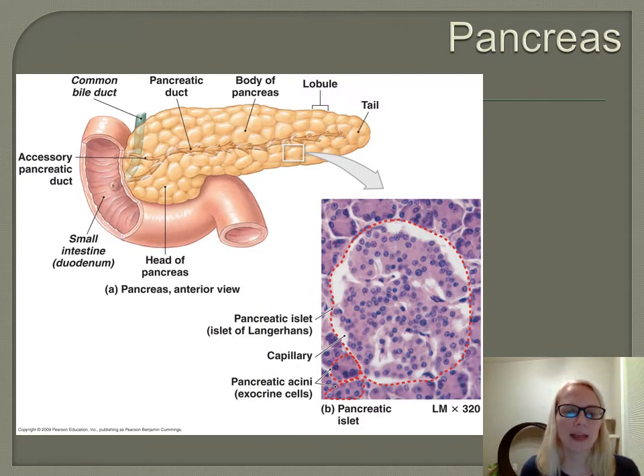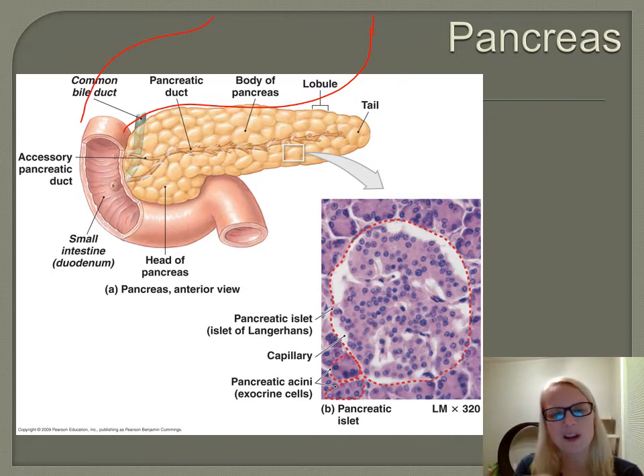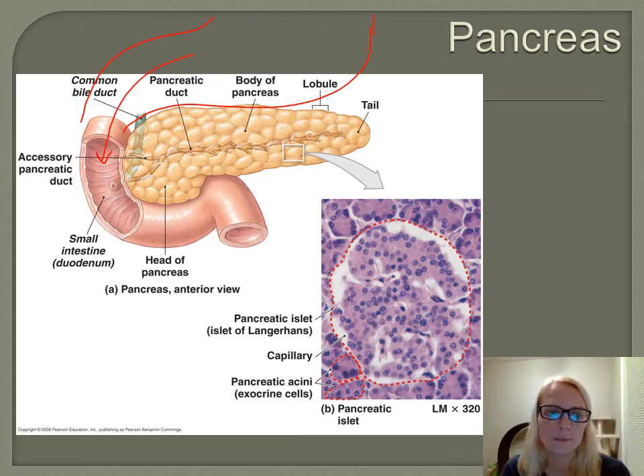Let's take a look anatomically at our pancreas. The pancreas sits underneath the stomach — the stomach is going to come up and sit right on top of the pancreas. The stomach turns and breaks down our food. We chew, we swallow, it sits in the stomach for a few hours, and then our food comes into the duodenum, which is the first part of the small intestine — this big C-shaped tube that the pancreas cuddles right up next to.